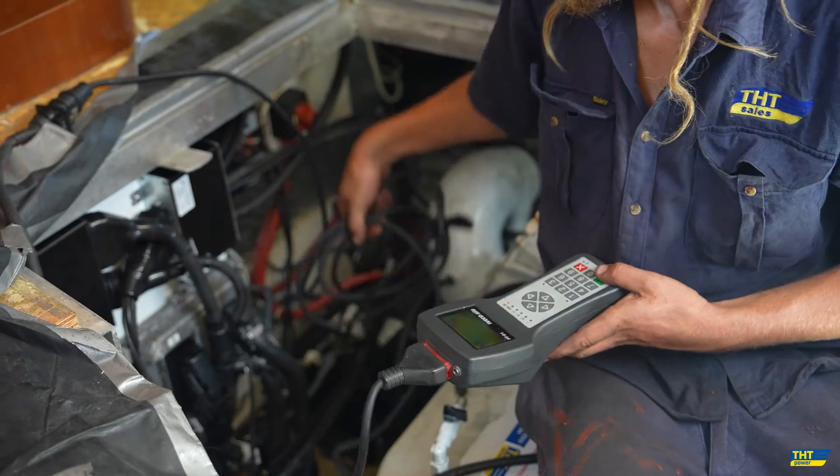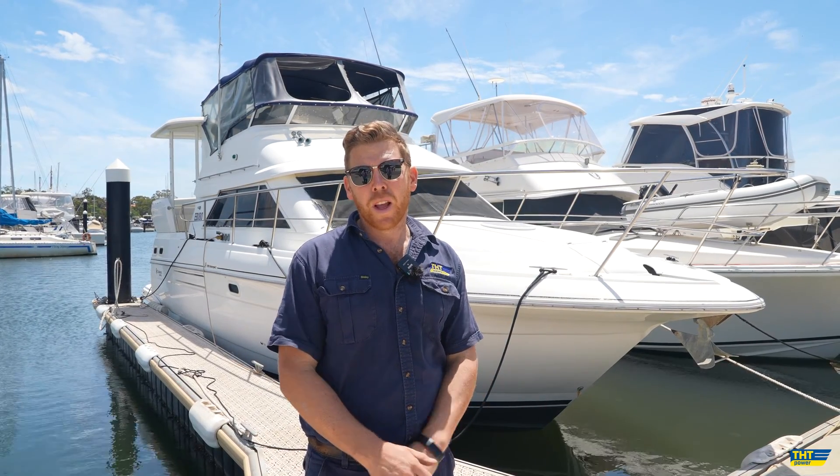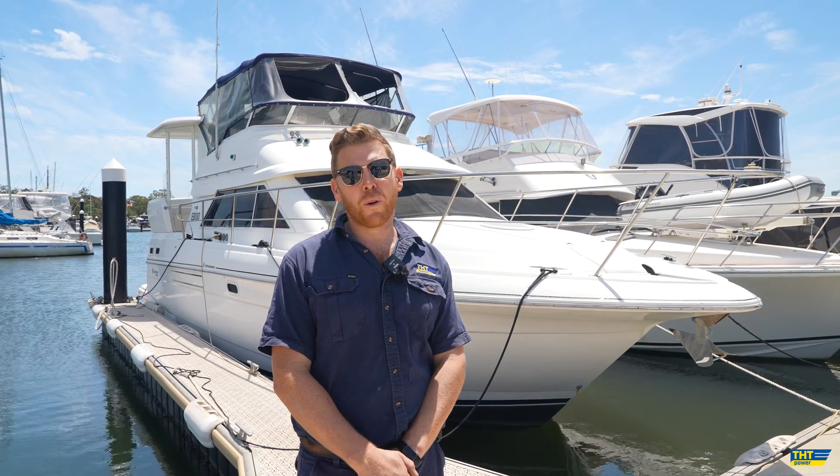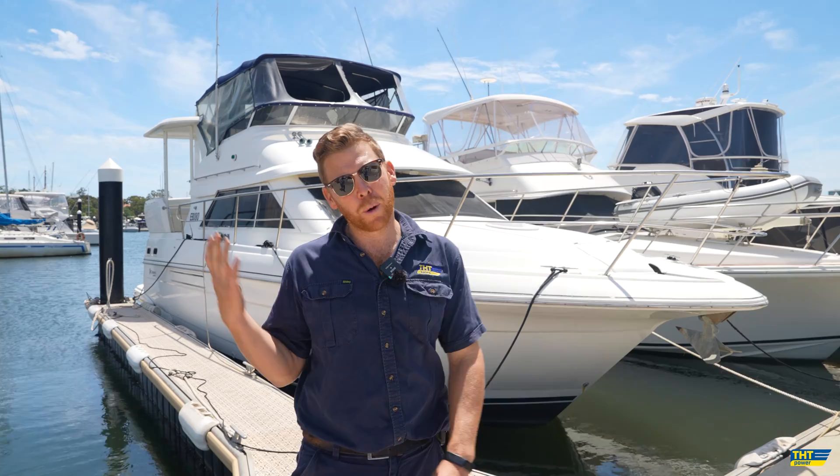The boat, as you can see, is in excellent condition, and it was worthy of the time and money to repower it. We're going for a sea trial this morning — looking forward to seeing exactly how the FPT NEF 450s perform. We can't wait to show you more. Come on board.